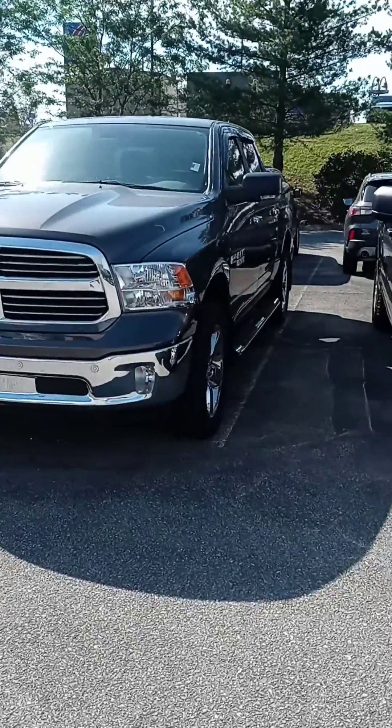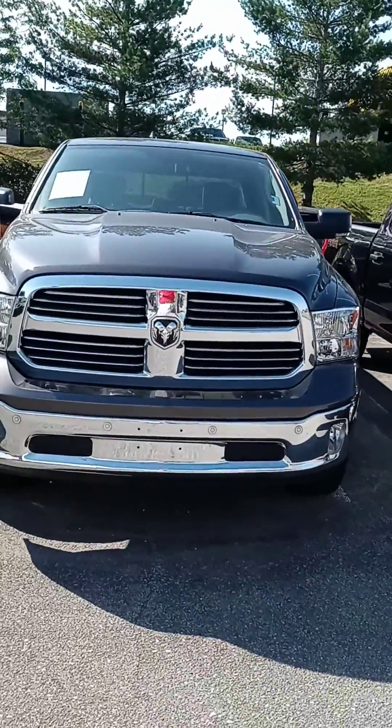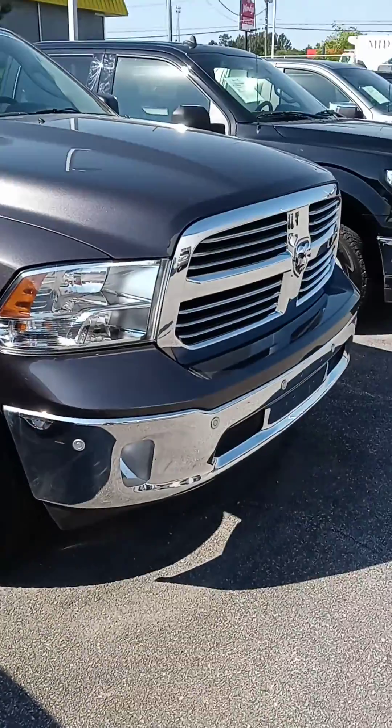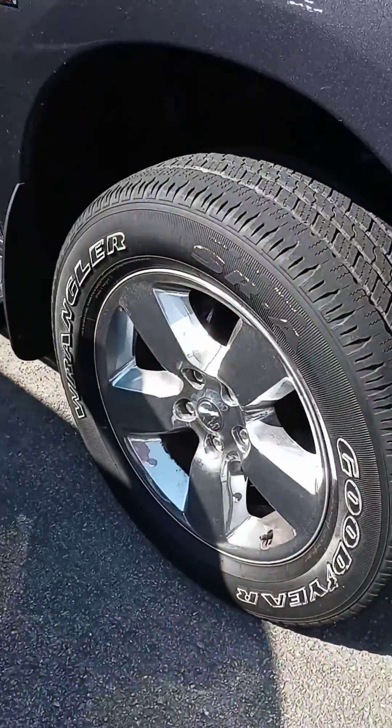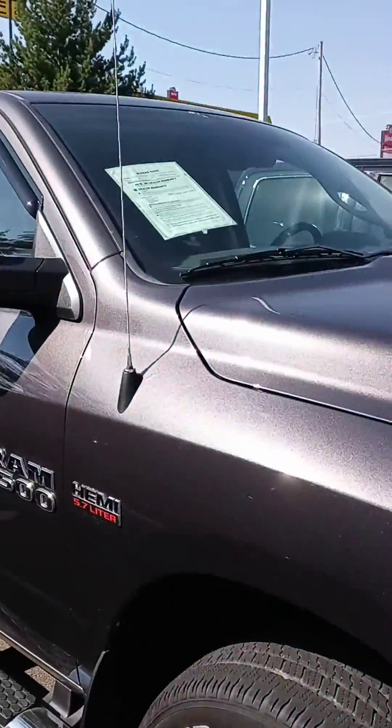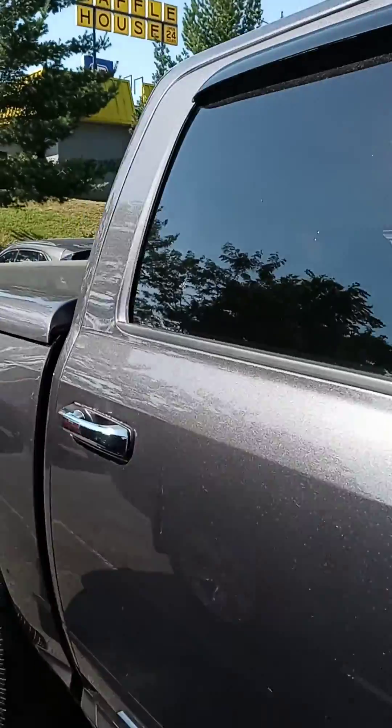Victor, how are you sir? This is John at Victory Nissan and here is that 2018 Ram Big Horn that you saw online. Let us know if you have any questions, if we can provide any information for you. Or if you want to get pre-approved, we can definitely assist with financing. Truck comes with warranty, also comes with a maintenance plan, and if you're free to stop by today, we are open until 8.